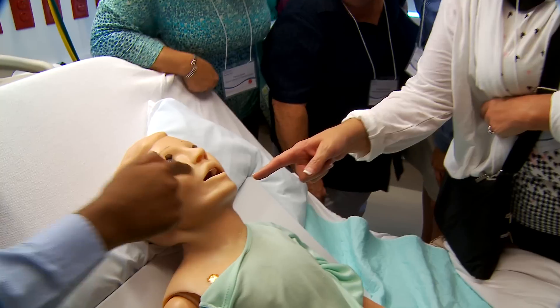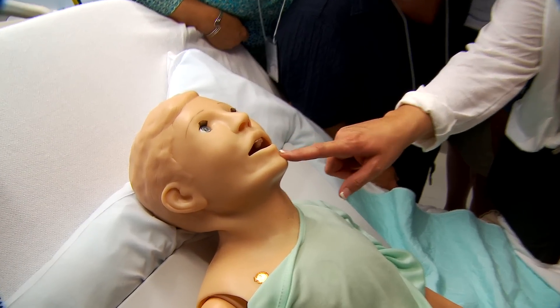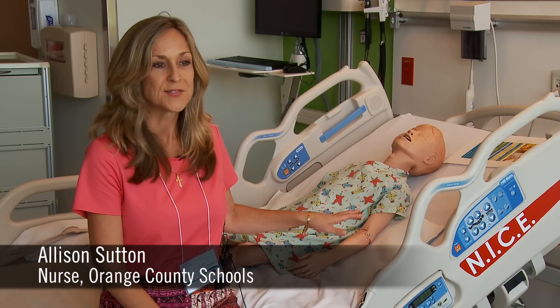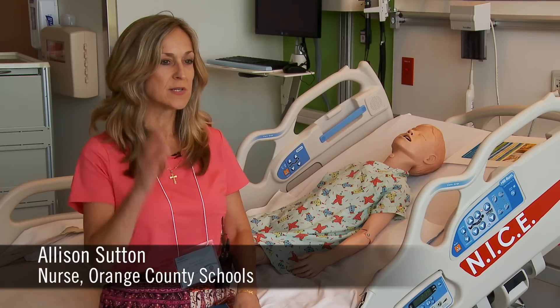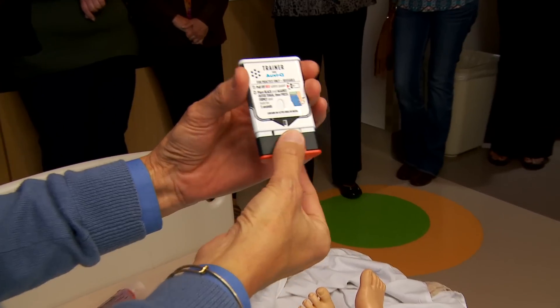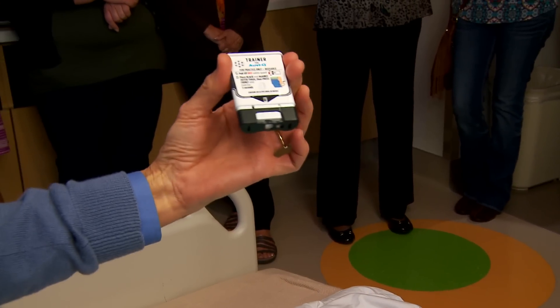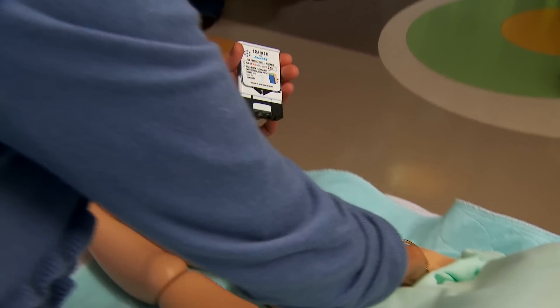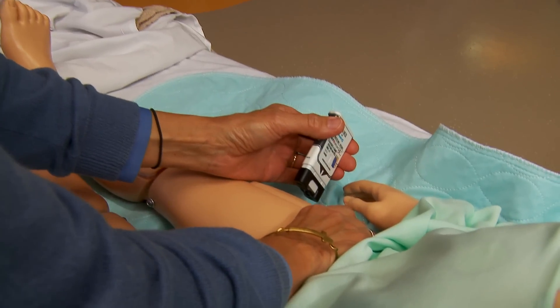It's all important because you want to be able to practice on a dummy, on a mannequin, before real life so that you've got the hands-on. This is what it's going to sound like. This is what it's going to feel like. This is what it's going to look like. To inject, place black end against outer thigh, then press firmly and hold in place for five seconds.